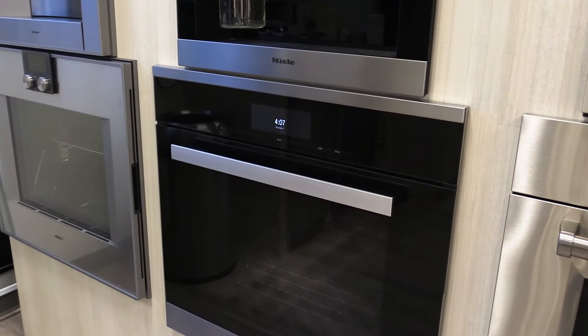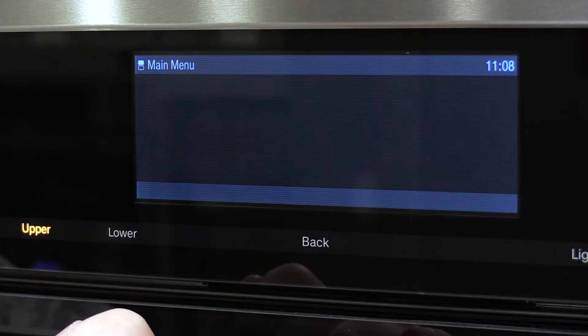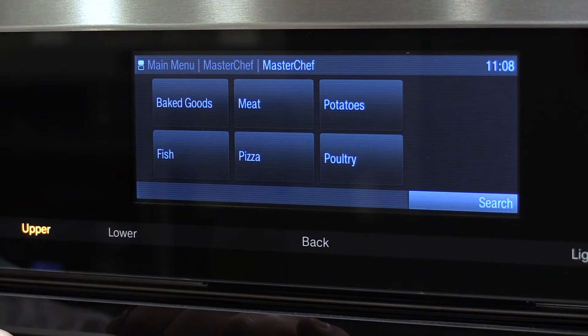Miele has always been on the forefront of technology and was first with simple one-touch controls. All you have to do is pick a product like meat, and it'll prompt you for the type of meat and how you want to prepare it. Then all you do is press start.